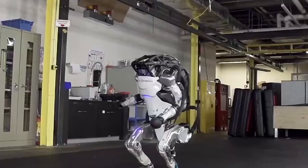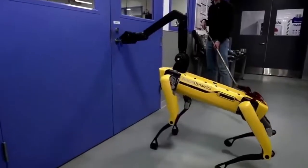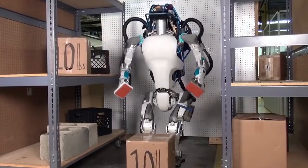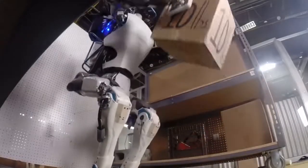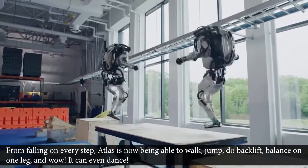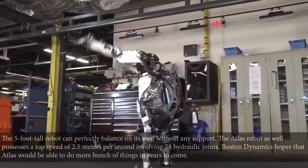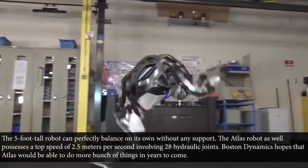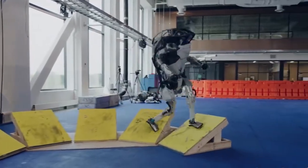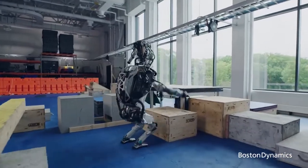In his words: 'A one-year-old child can barely walk. A one-year-old child falls down a lot. This is where we are right now.' It's no surprise that the progress on the Atlas robot has since been nothing short of excellent. Boston Dynamics has never failed to impress us with videos showing Atlas's progress — from falling on every step, Atlas has now been able to walk, jump, do backflips, balance on one leg, and it can even dance! The five-foot-tall robot can perfectly balance on its own without any support, and possesses a top speed of 2.5 meters per second, involving 28 hydraulic joints. Boston Dynamics hopes that Atlas will be able to do even more in years to come.